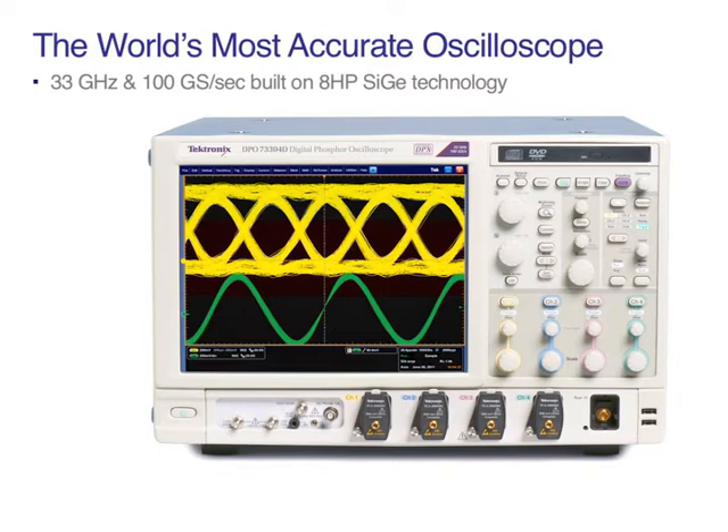Capture results with confidence using the world's most accurate oscilloscope. The latest models in the DPO 70000 series continue Tektronix's history of innovation in oscilloscopes that has made us the world standard. For more information on these new products, please visit us at tektronix.com.